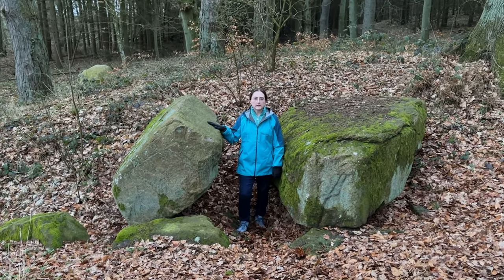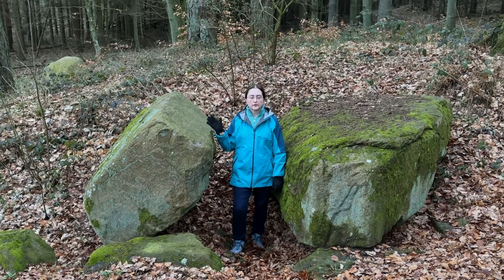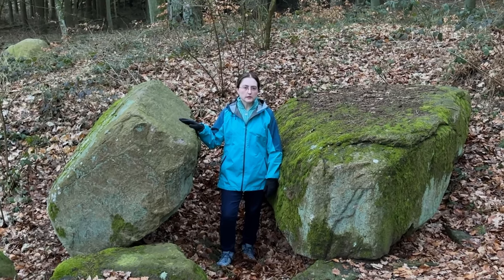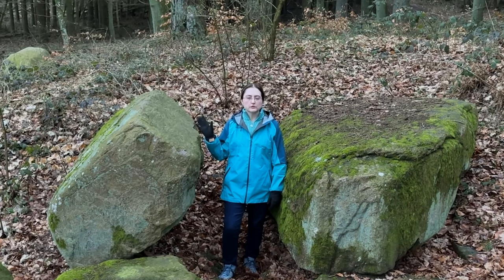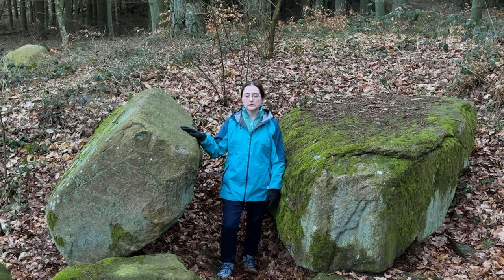Even though they only built monuments like this for about 500 years in this area, people continued to use these sites for burials and other purposes for thousands of years. We find artifacts from the Iron Age and from the eras of the Slavic tribes. Even if they didn't know who built them or what they were for, people still found ways to incorporate them into their lives.